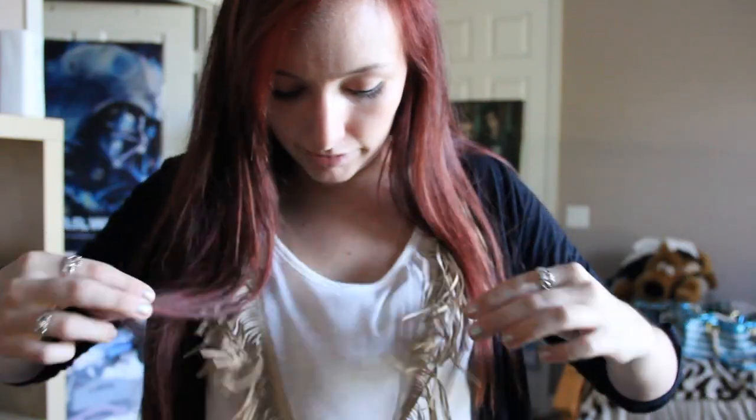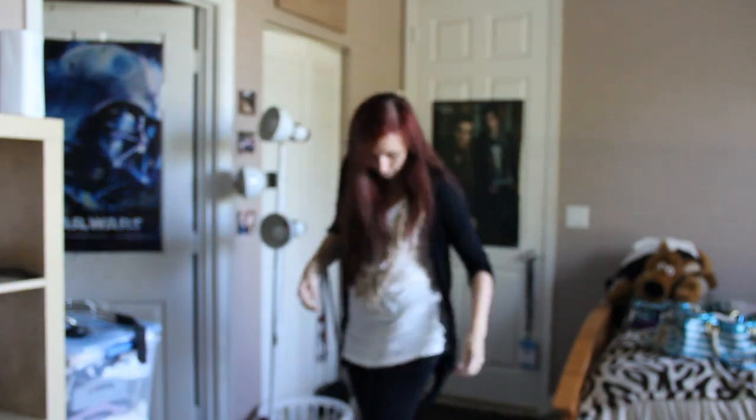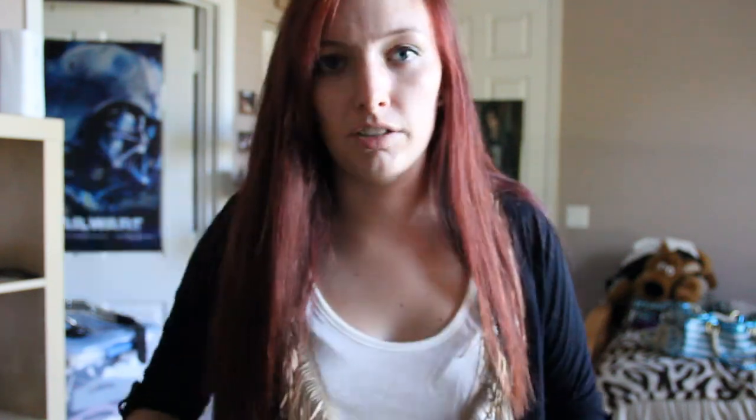The first thing I wanted to show you is this awesome shirt — it's like covered in fringe. It's almost like a dress; I'm actually wearing it with leggings and a cardigan. The fringe is really fun to play with. I got this shirt from Plunder.com during an 80% off flash sale, so if it's still there, go for it.